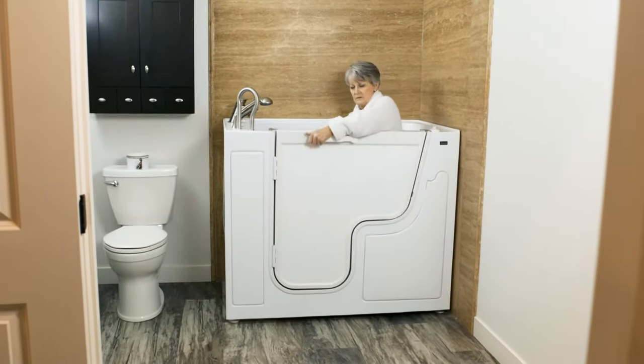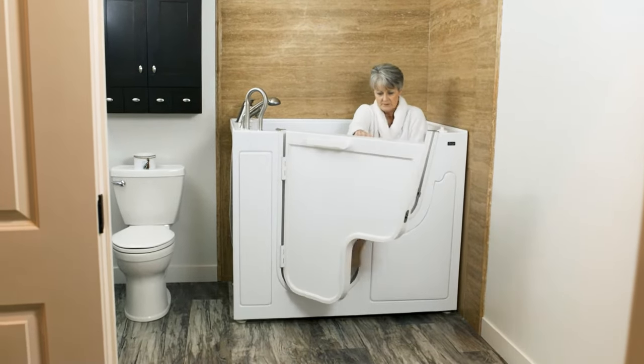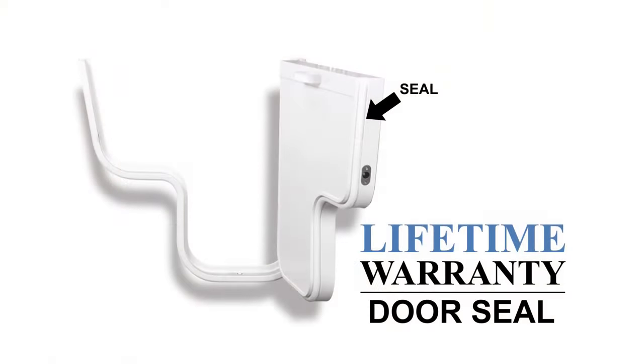The all-aluminum Outswing Door with handle and latching system uses a high-quality seal. This seal is leak-proof and backed by a lifetime warranty.